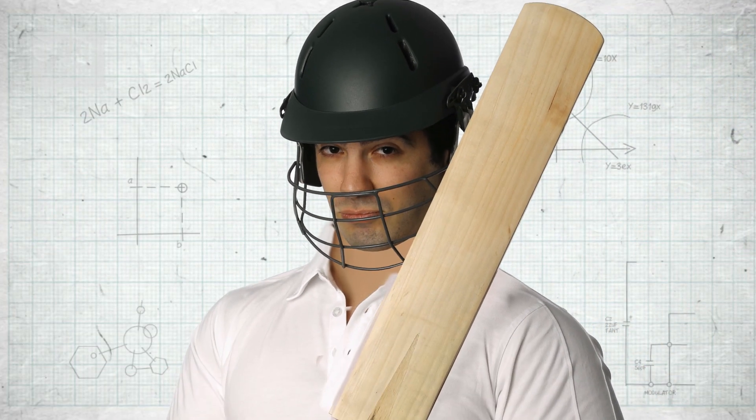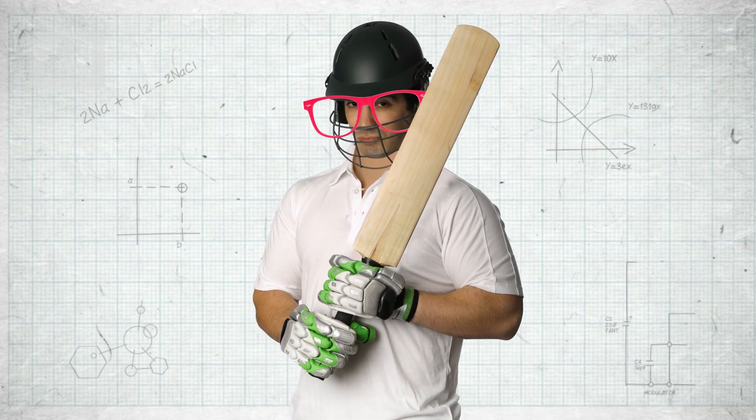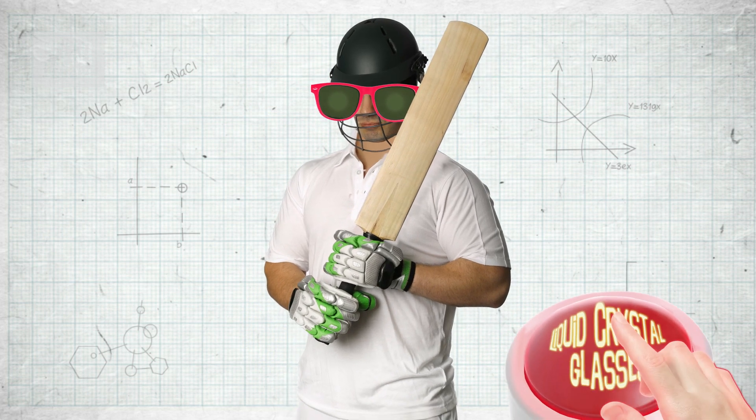Which bits of information are the most useful? A different group of neuroscientists in Australia investigated that by getting batsmen to face fast bowling while wearing a pretty crazy pair of liquid crystal glasses. These glasses turn black when the researchers hit a remote control, so they can shut off the batsman's vision at particular times during the delivery. What they found was that if you block off the batsman's vision when the ball bounces, sure enough he struggles to make contact. He needs that information from the bounce and after it to position his bat correctly.